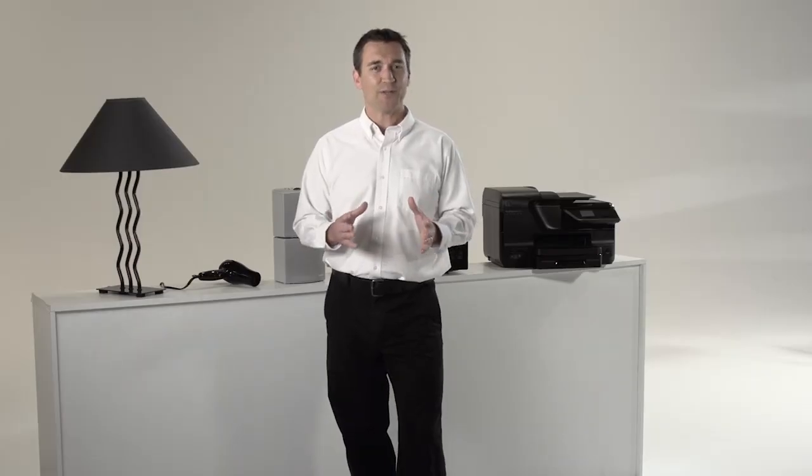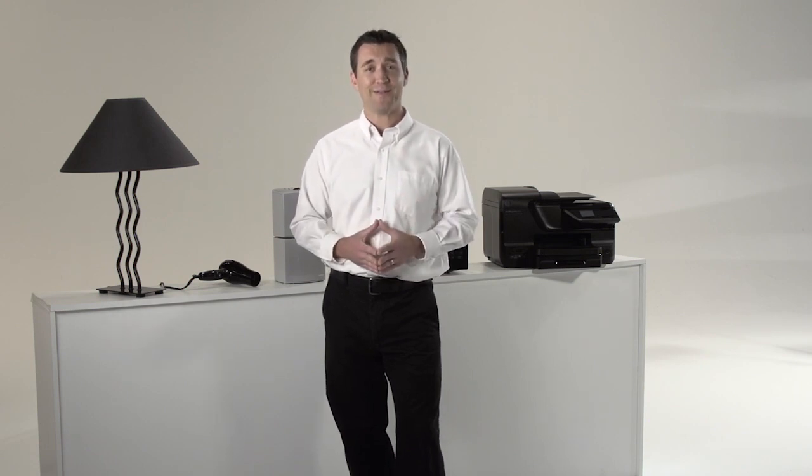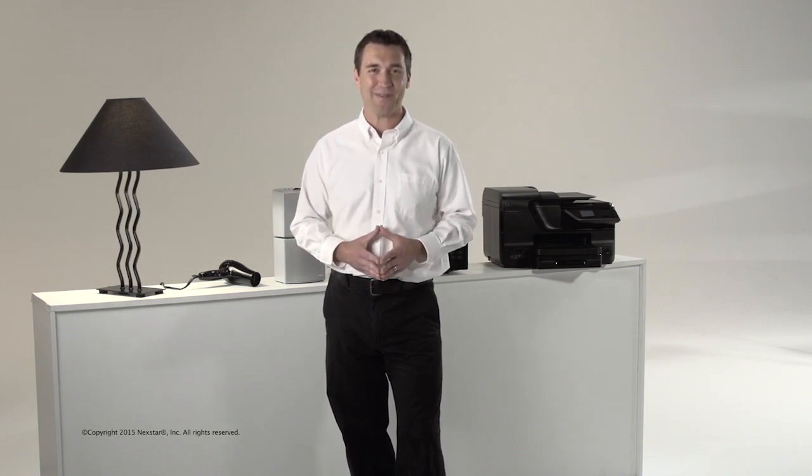Do you have concerns about flickering lights in your home? Our technicians can troubleshoot the problem and find a fix. We can solve any electrical problem — give us a call. We'll be happy to help you out.